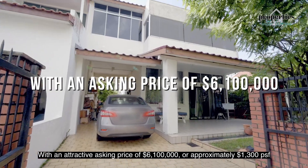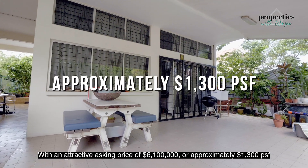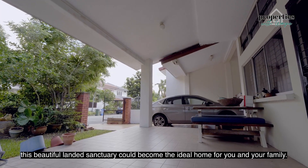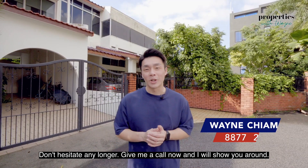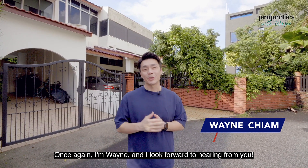With an attractive asking price of 6.1 million, or approximately 1,003 PSF, this beautiful landed sanctuary could become the ideal home for you and your family. Don't hesitate any longer. Give me a call and I'll show you around. Once again, I'm Wayne, and I look forward to hearing from you.